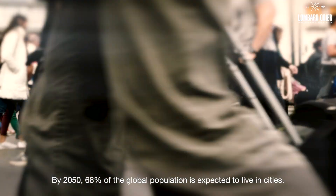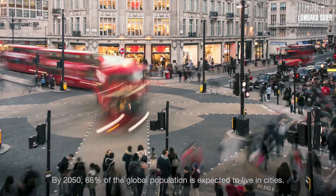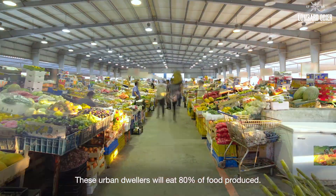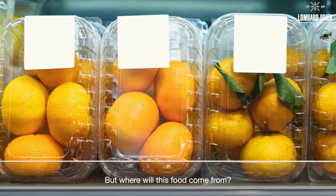By 2050, 68% of the global population is expected to live in cities. These urban dwellers will eat 80% of food produced. But where will this food come from?